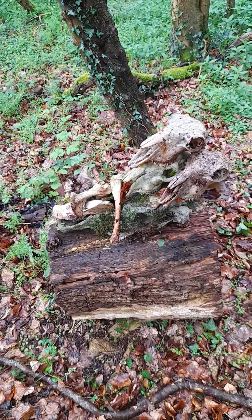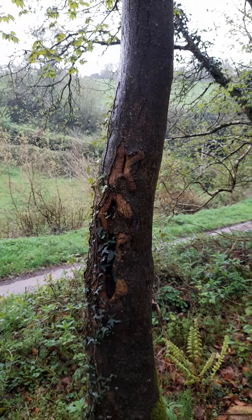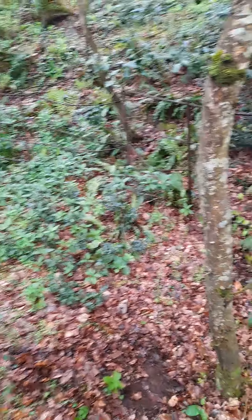There's the driveway. It's an absolutely beautiful time of year.